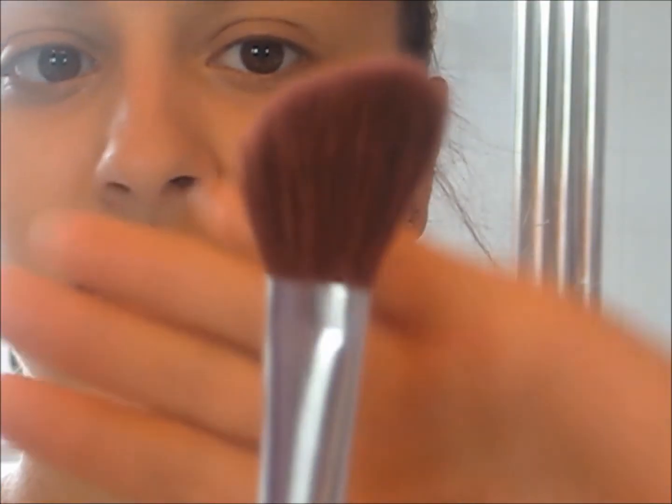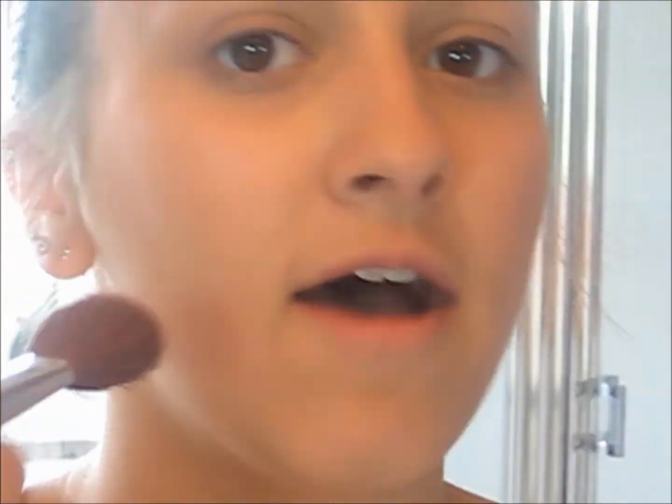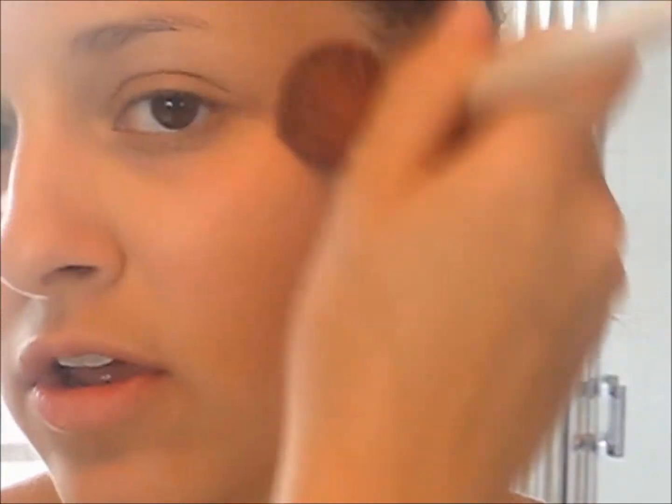Now I'm taking the Feminine Contoured Bronzer in Tropical Punch and I'm going to take my bronzing brush from ELF and I'm going to contour my cheekbones. I'm also going to contour up towards my temples and down my neck to make sure everything blends together.